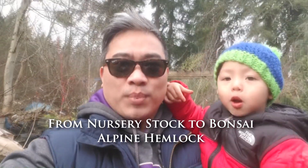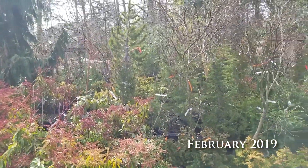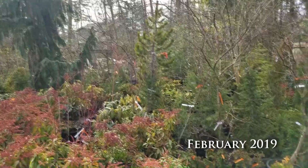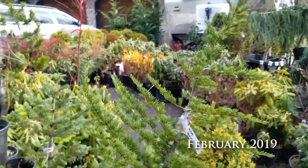We're down in Puyallup at a home backyard nursery and this guy's got a tremendous amount of trees. Really nice stuff. It ranges from deciduous to pine and lots of maples as well. So let's enjoy this.